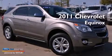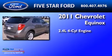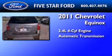This is a 2011 Chevrolet Equinox. It features a 2.4-liter four-cylinder engine and an automatic transmission.